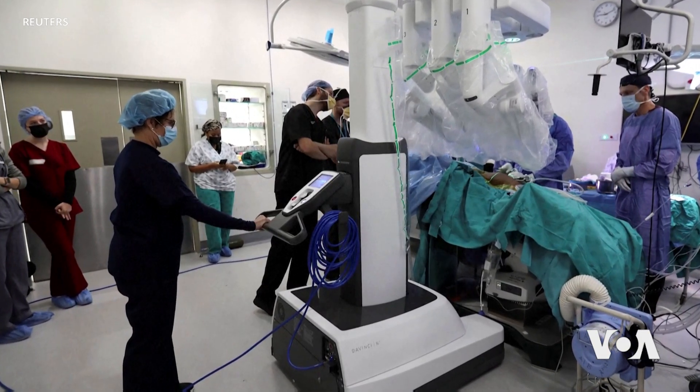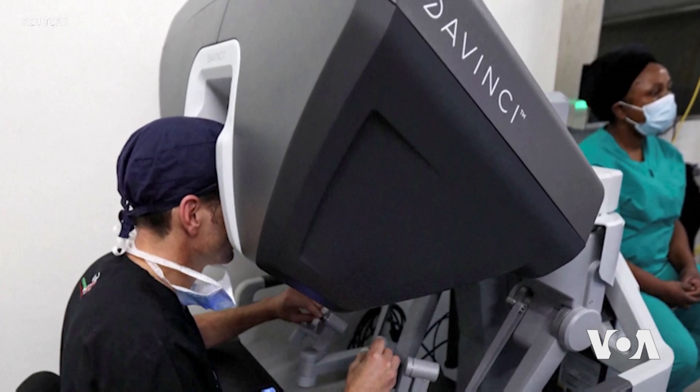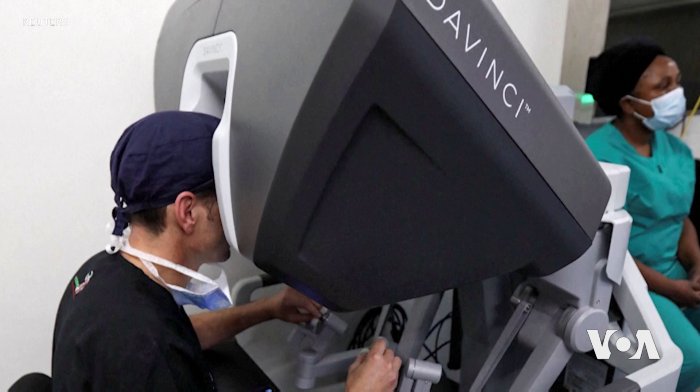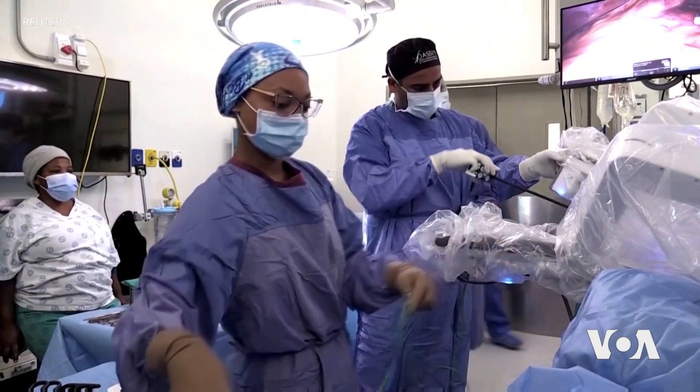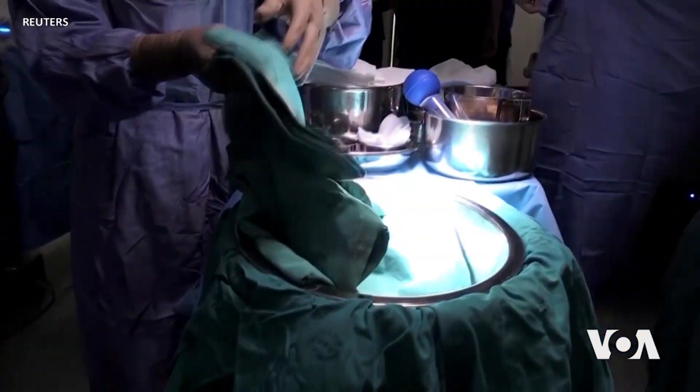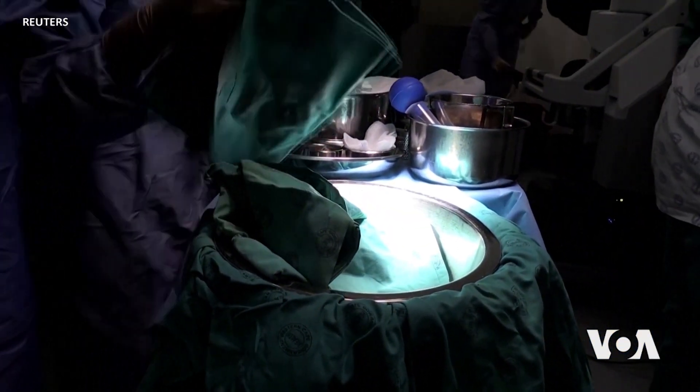Patients report a lot less nerve damage post-operatively, and their function is way better than before. We were already doing these operations with keyhole surgery — very small cuts — and people were going home after five days; now it's three days. It's definitely improved their quality of life. They all tell me they feel as if they haven't had an operation.